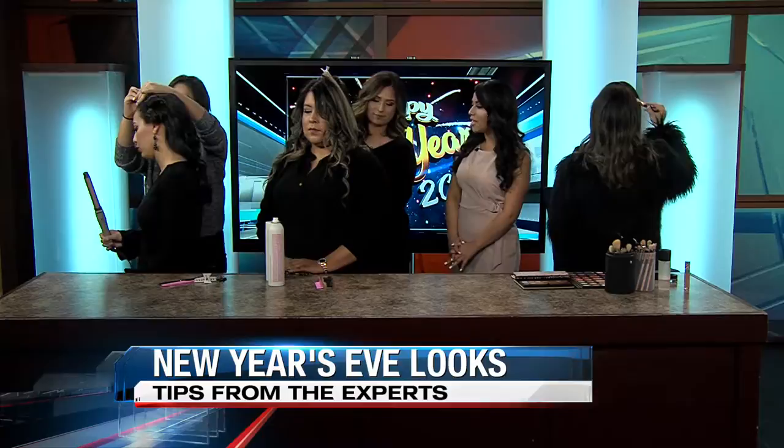We have some hairstylists and makeup artists here with us to show us what is trending and what are some of the ideas of what you can do today. Gina, you're here with me. You're doing a beautiful job here with our model. Tell us a little bit of what you're doing and what's trending this time around.